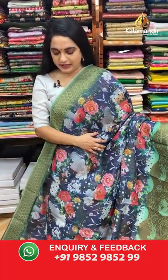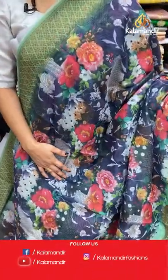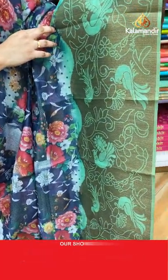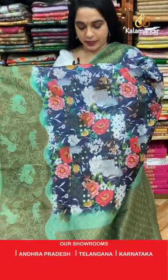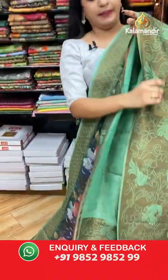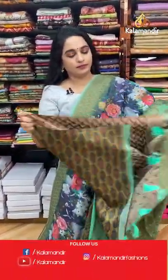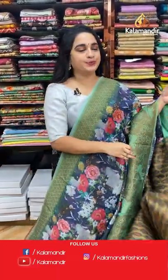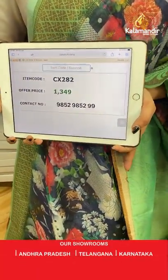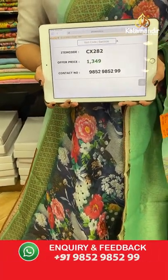Here comes a very lovely navy blue and pastel green combination. The body features printed florals and zari peacock motifs in golden zari, a contrast yellow border with peacocks and floral design, and a contrast pallu with diamond floral brocade in golden zari. Paired with a contrast printed blouse with border. Code: CX282, final price: 1349 rupees only.